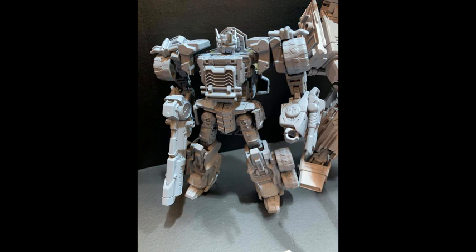So yeah, for now I think that's it about the Transformers Toy Fair news. If I forgot to mention anything, correct me in the comments — please!